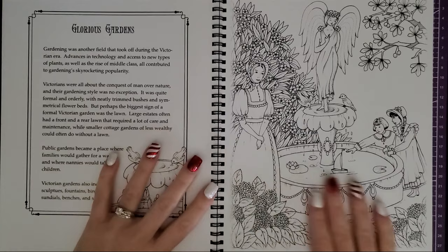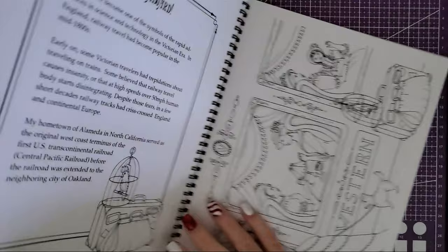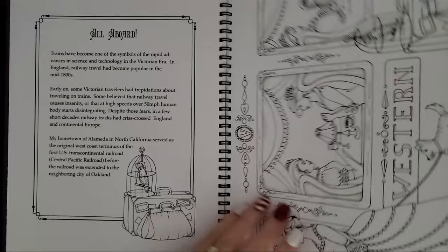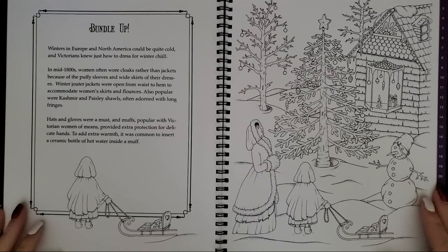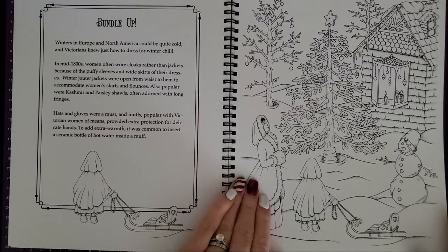Glorious Gardens — this one's really pretty, I love it. All Aboard — so this is a train one. Here's the train image, I love the Victorian dresses. And then Bundle Up — another perfect one for winter or Christmas. Look at this one, isn't this so adorable? The image is right here too, but it's so cute — just the back of the little girl because it looks like a dress there. This one would be so fun to color.